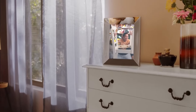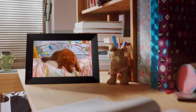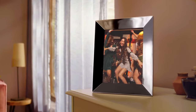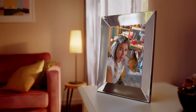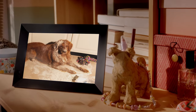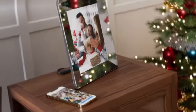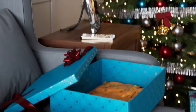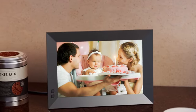Hey there, photo enthusiasts! Ready to take your memories to the next level? Join us on a journey through the best digital photo frames of 2024, where your favorite moments come to life with a touch of modern magic. Ever felt the warmth of reliving those unforgettable family vacations or heartwarming celebrations? These digital frames are here to make every snapshot a story. Whether you're a tech-savvy guru or just love a good family photo, these frames are about to become your new best friend.